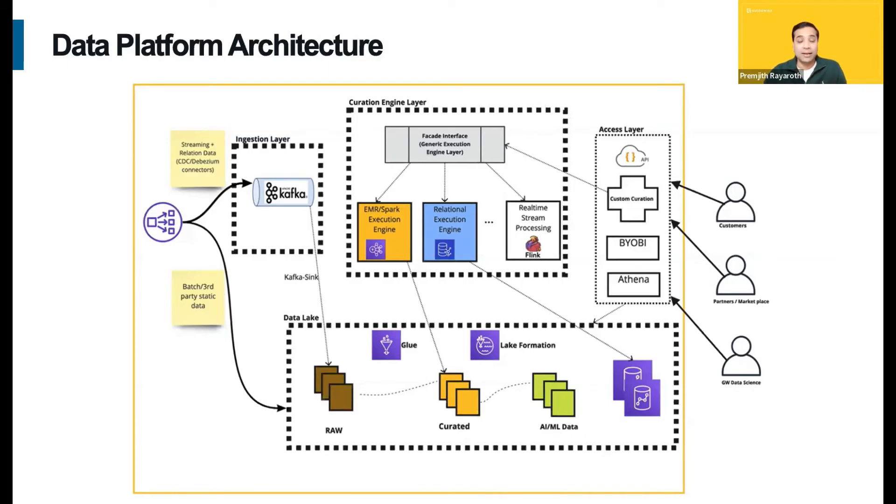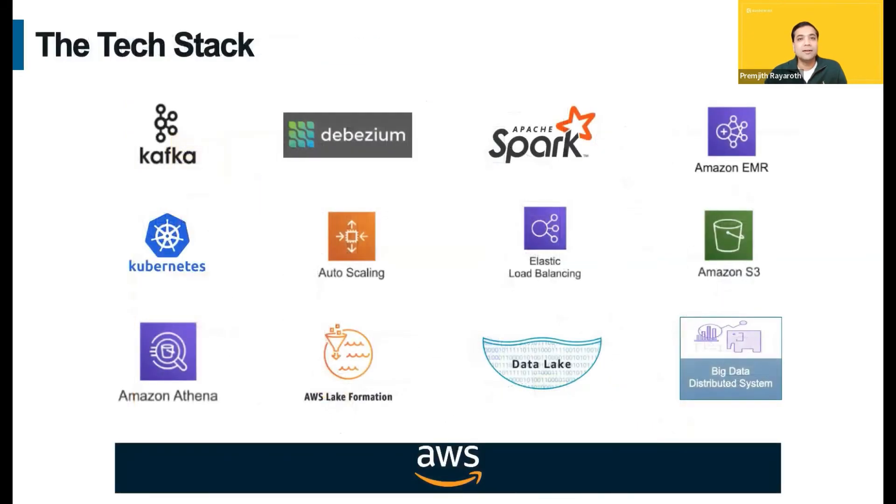Let's look at the tech stack used to build this platform. This is my favorite slide. As you can see, we are using cutting edge — in fact, bleeding edge — open source, big data, and cloud distributed systems on AWS. You name it: Kubernetes, Kafka, Spark, EMR, Debezium, and all the big data distributed systems you're familiar with, and many more.